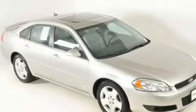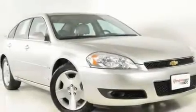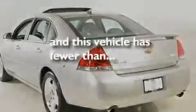Its top features include heated seats, air conditioning with automatic climate control, cruise control, XM satellite radio, leather seats, performance tires, aluminum wheels, a low-tire pressure indicator, steering wheel mounted controls, and this vehicle has fewer than 40,000 miles on the odometer.